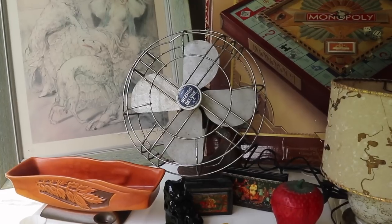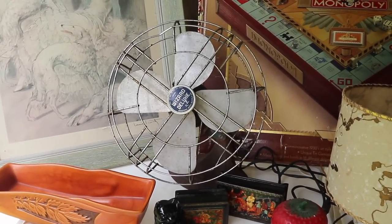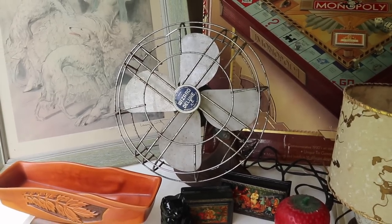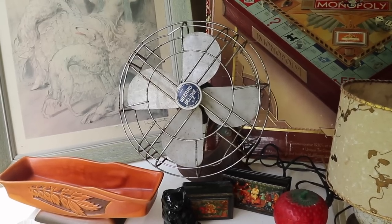A different kind of decorative item is this worn, beaten-up-looking industrial fan — but it works, and I always want to know these things work before I buy them. That's why I paid a whopping nine dollars for it at an auction just last night.